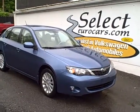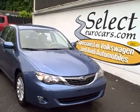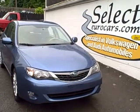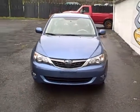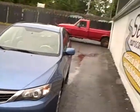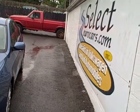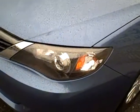2008 Subaru Impreza 2.5i Wagon, complete with satellite navigation system, just traded by its original owner — a very responsible woman who's a local registered nurse — and traded here at Select Eurocars, where we've specialized in Volkswagen and Audi for over 30 years.